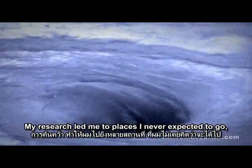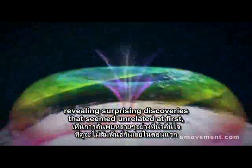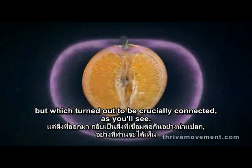My research led me to places I never expected to go, revealing surprising discoveries that seemed unrelated at first, but which turned out to be crucially connected, as you'll see.